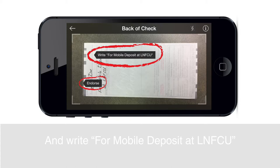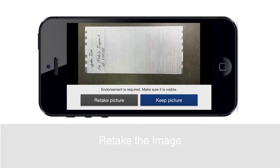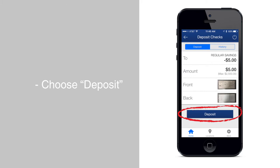Now you can choose Retake the image or Keep image based on the image captured. Next, choose Deposit. If successful, a confirmation message will appear on the screen.